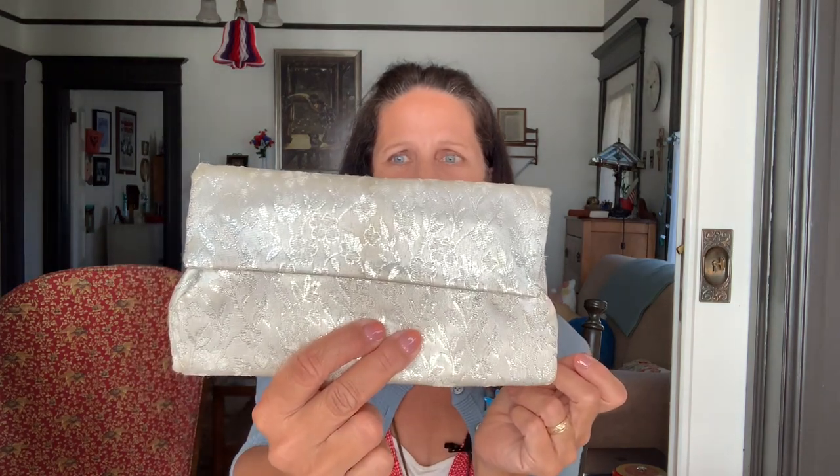I got some other Christmas things at the other estate sale, but you're only going to get a peek because maybe there will be a Christmas in July sale or collab or something, and I want to save it for that. And I got this little purse. I don't think it had been used, but it does have a couple little dirty spots on it. It's clean as a whistle inside — just satin. I'll just be using that. There's a place for your glasses or whatnot. It says Lady Buxton.